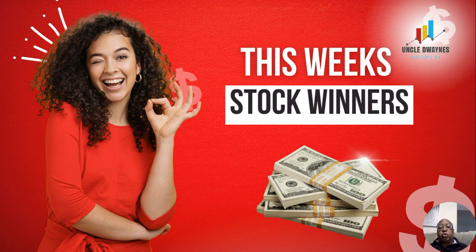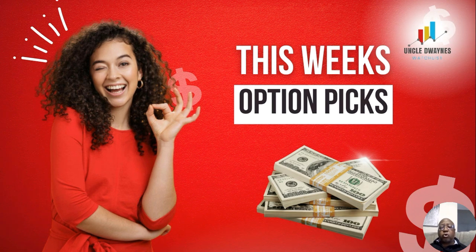I also do a 'This Week's Stock Winners' that I release every week, letting you know which fundamentally sound stocks are on our watch list and to watch out for, in terms of them moving up in the next few weeks. And also, this week's option picks, where when we go through this week's stock winners, there may be one stock on there that's so compelling that we choose it for an option pick.